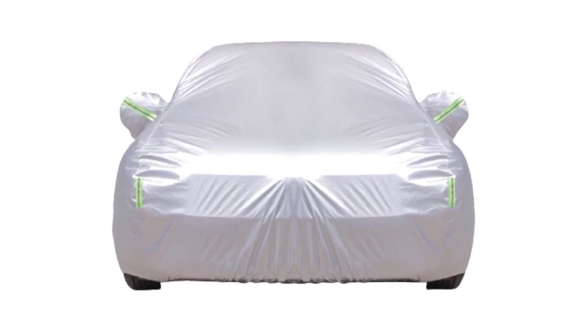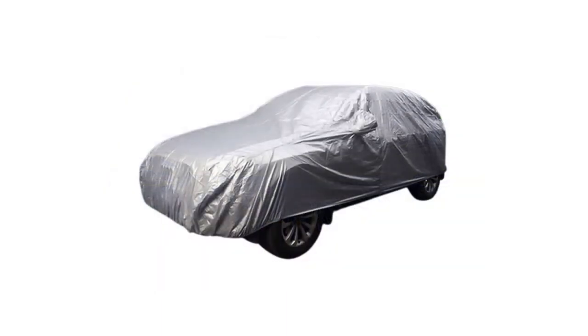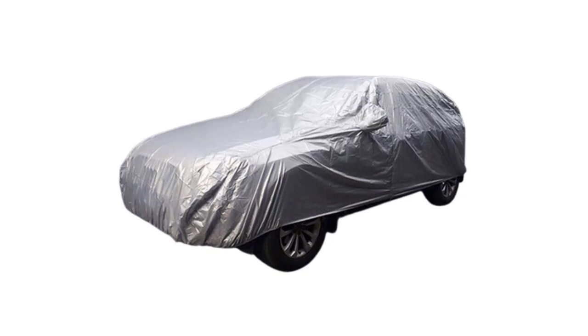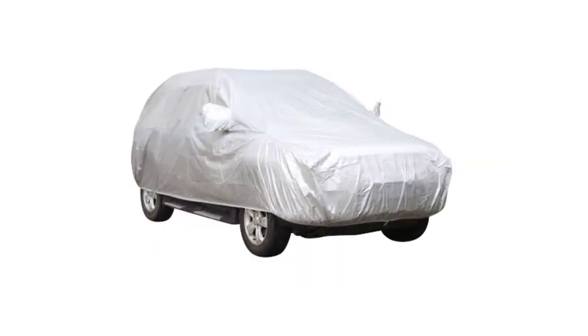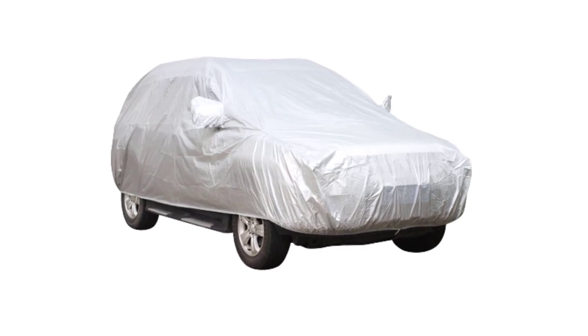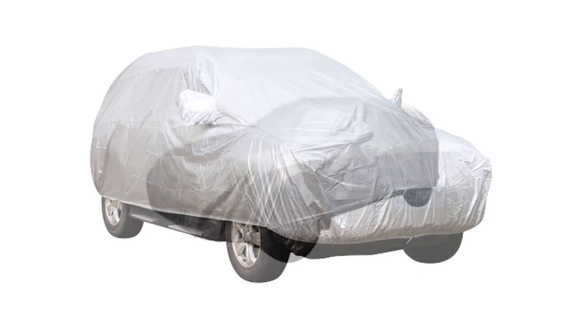To simplify your search, we have compiled a list of the top 5 best car covers, renowned for their durability, effectiveness, and user satisfaction. These car covers offer superior protection and are designed to fit various vehicle sizes and shapes. Whether you park your car outdoors or in a garage, these covers will help keep your prized possession looking as good as new. Let's explore the top 5 best car covers that are highly recommended by car enthusiasts and experts alike.